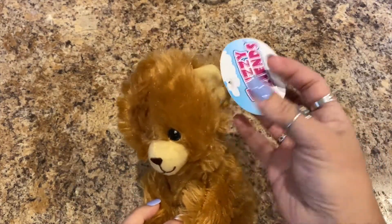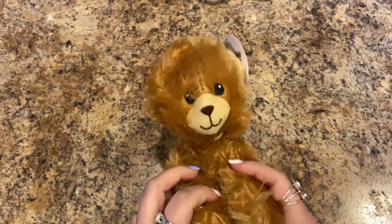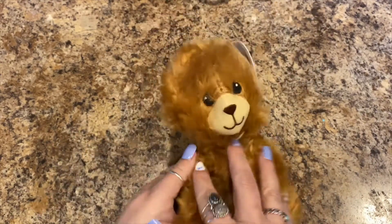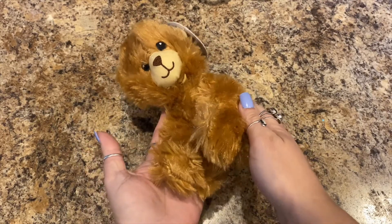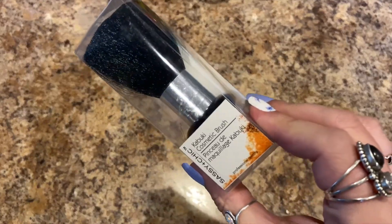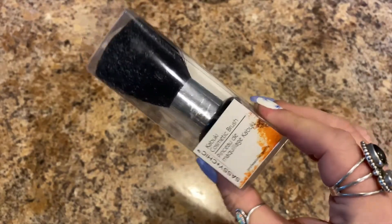Lily wanted me to show the bear she purchased — it's by Fuzzy Friends and it's just a cute little bear, super soft. She loves plushies. She got the hiccups and she's helping me.